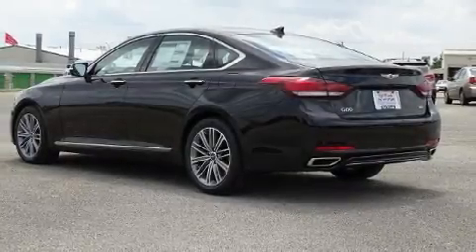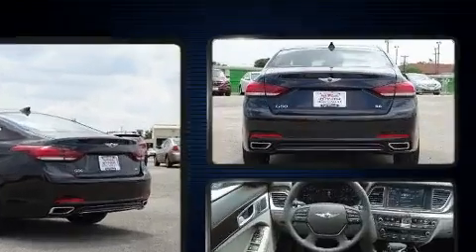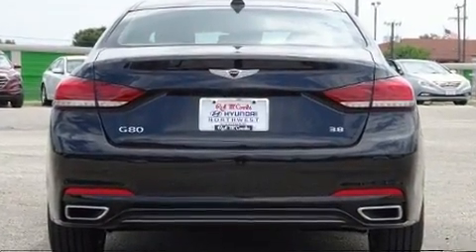Step into the 2019 Genesis G80. Under the hood, you'll find a six-cylinder engine with more than 300 horsepower, providing a smooth and predictable driving experience.